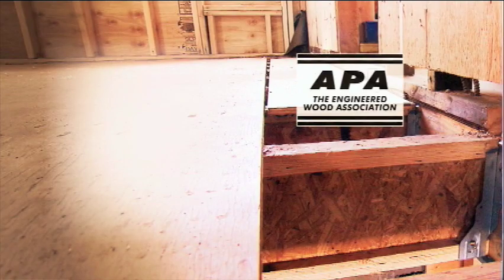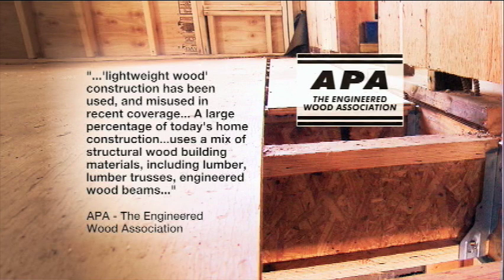APA, the Engineered Wood Association, also declined an on-camera interview, and in a statement said the term lightweight wood construction has been used and misused in recent coverage. A large percentage of today's home construction uses a mix of structural wood building materials, including lumber, lumber trusses, and engineered wood beams.